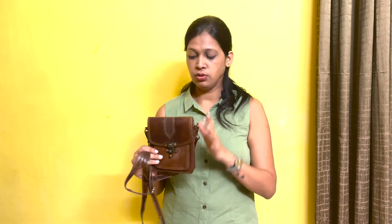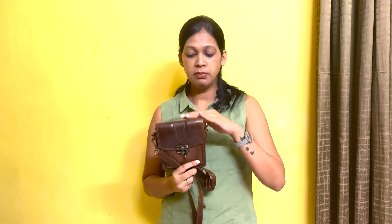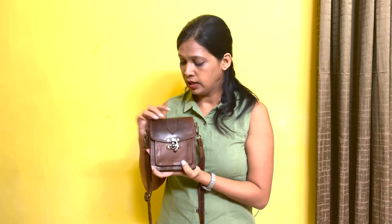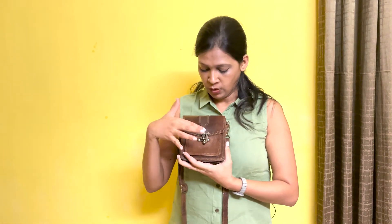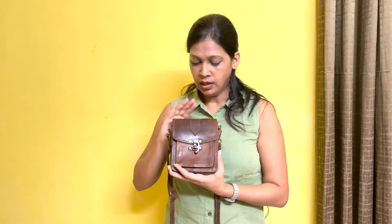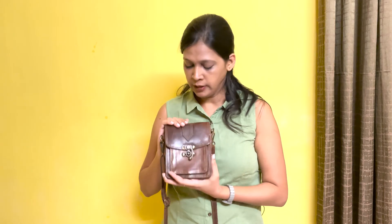This next bag I usually carry for supermarkets or small street shopping because it keeps my hands free and I don't have extra luggage. It's a very nice dark brown leather color bag. I think I bought it from Pondicherry for 1000 rupees.